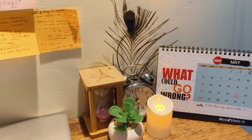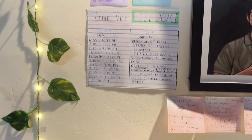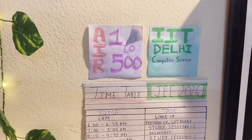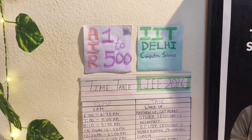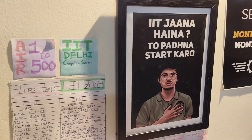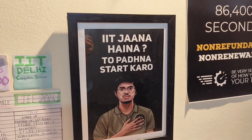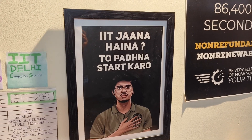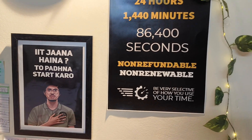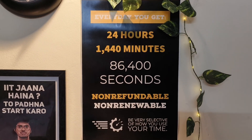It adds a positive touch to my study table. I also have a little sticky note with important formulas and my goal that I have to achieve. I also have my timetable right here which I am going to follow. Then there is the best frame I have — it says you have to go to IIT so you have to start studying, which keeps reminding me of my goal.